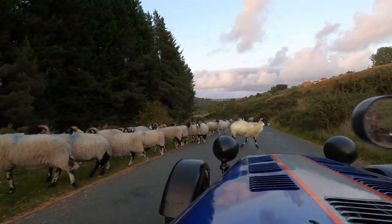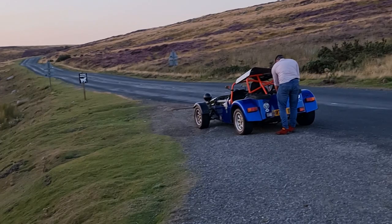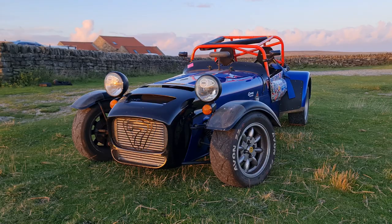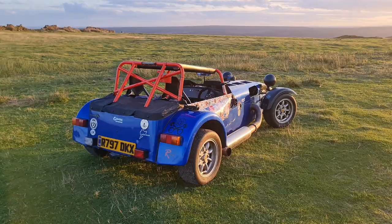It was the first time I'd been out in a Caterham so it was quite the experience. Even breaking down was fun but I promised I wouldn't mention that in the video. Anyway, let me take you around this freshly built machine from 1998 which is now faster than any modern car that Caterham produced from factory. It's going to be a good one so grab yourself a cuppa, get sat down and let's get into it.